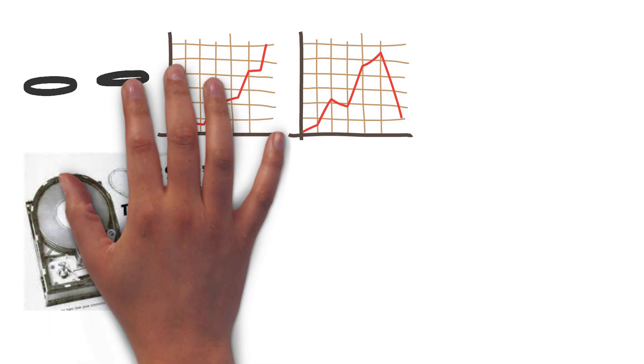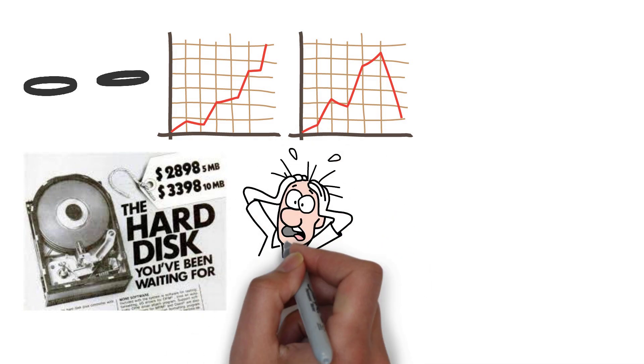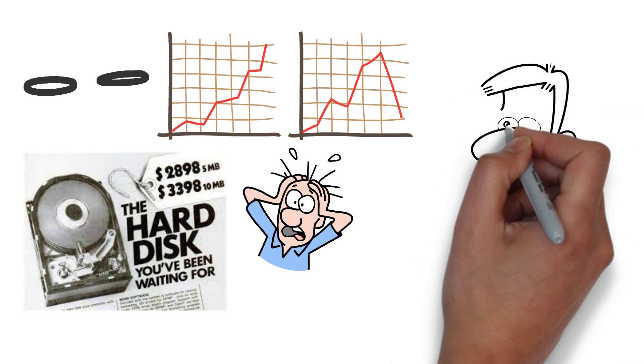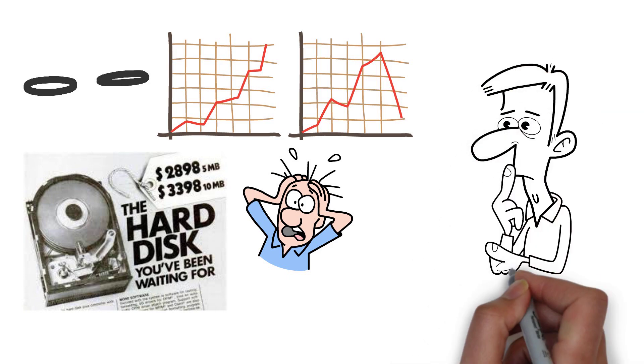You've likely noticed the increasing size and decreasing cost of hard drives and SSDs over the years. It's common to see photos posted of old adverts offering a comically low amount of storage by today's standards for an insanely high price. In this video, we're going to look at the first ever hard drive, its cost, storage, and who it was for.